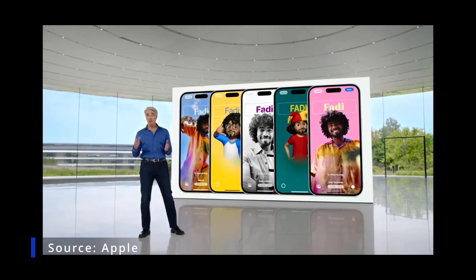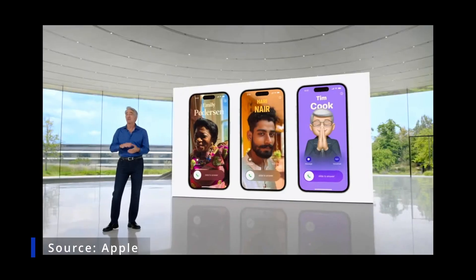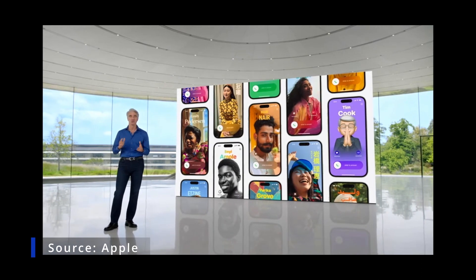And when calls come your way — whether they're from your neighbor, your friend, or your boss — they're going to stand out in a whole new way.